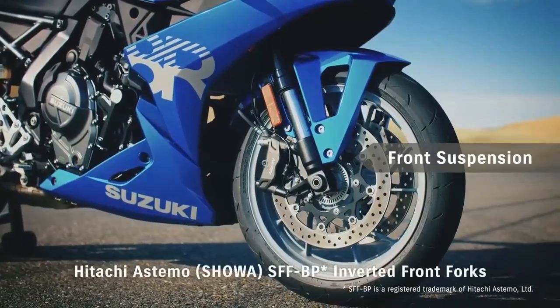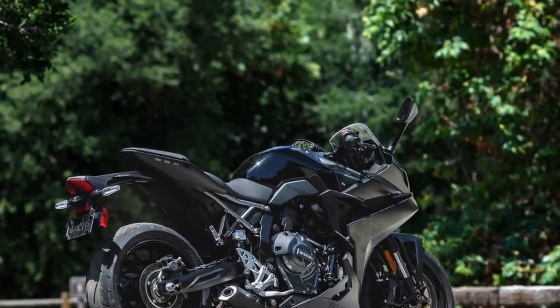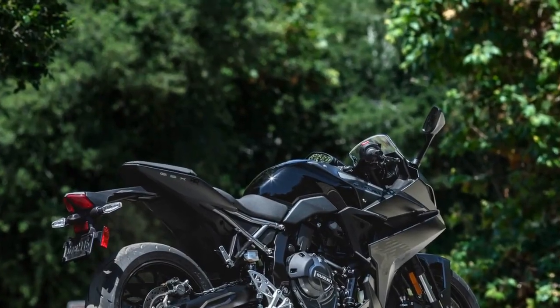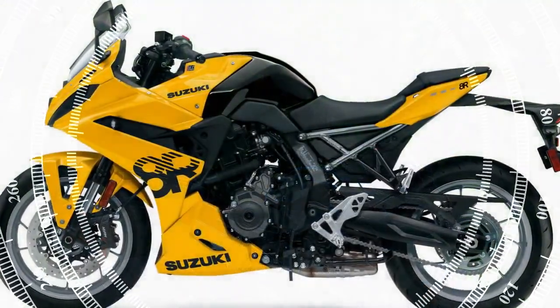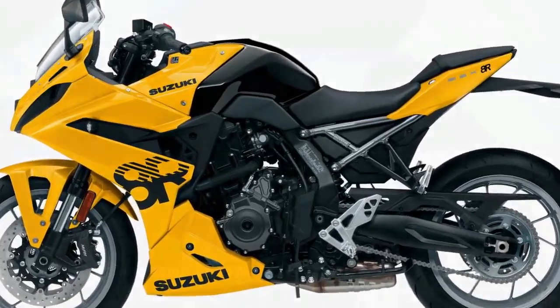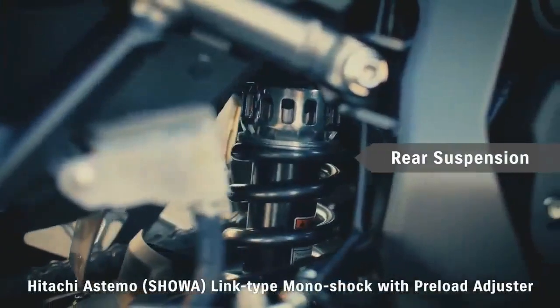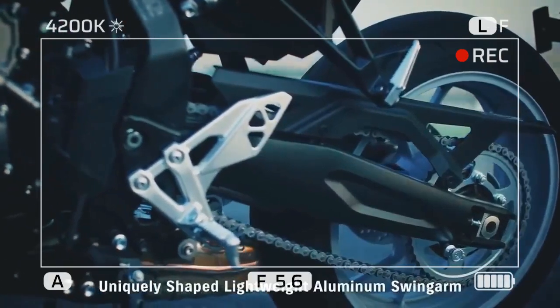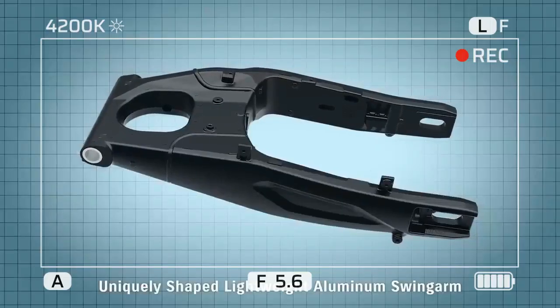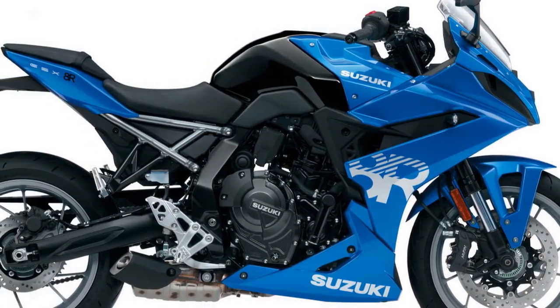While the SIRS system lacks the extensive adjustments of high-end sport bikes, its simplicity and effectiveness complement the GSX-8R's ethos. The following day at Chuckwalla Valley Raceway, the 8R's track capabilities came to the fore, especially knowing its homologation for Moto America's Twins Cup competition. The bike proved to be a joy to ride, with its street-friendly engine characteristics seamlessly transitioning to the track, and its broad power and torque distribution shone brightest. Equipped with sticky Dunlop Sport Max Q5S tires, we opted for Mode A and TC set to 1, enjoying four hours of exhilarating track time.